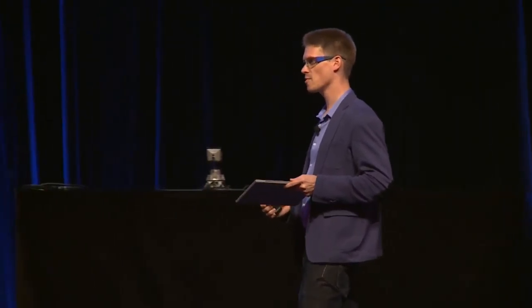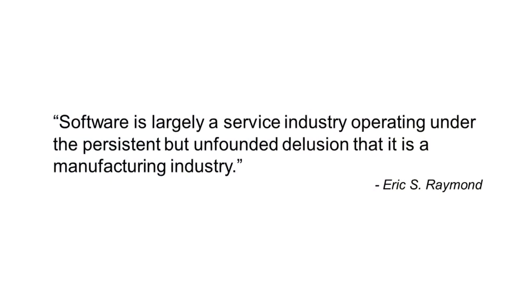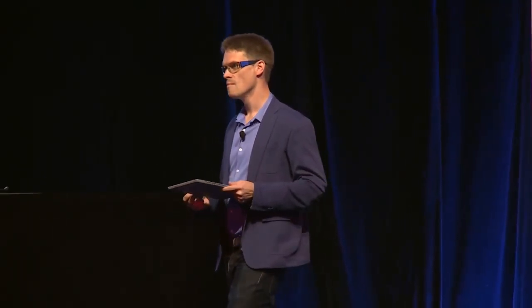Eric Raymond, who wrote a seminal book called The Cathedral and the Bazaar on open source software, put it best when he said: software is a service industry under the persistent but unfounded delusion that it's a manufacturing industry. And if you think about this, it makes a lot of sense. Most of the software we create even today is not something we sell — most enterprises and most people in large companies build software used internally for the services that that company provides. And we're starting to see companies become service providers for the thing that they do.